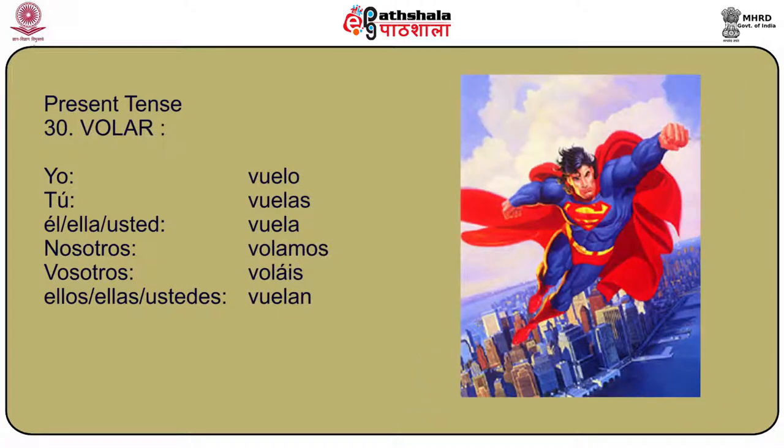Another verb is volar, meaning to fly. This is also a stem changing verb where o becomes ue. Yo vuelo, tú vuelas, él/ella/usted vuela, nosotros volamos, vosotros voláis, and ellos/ellas/ustedes vuelan.